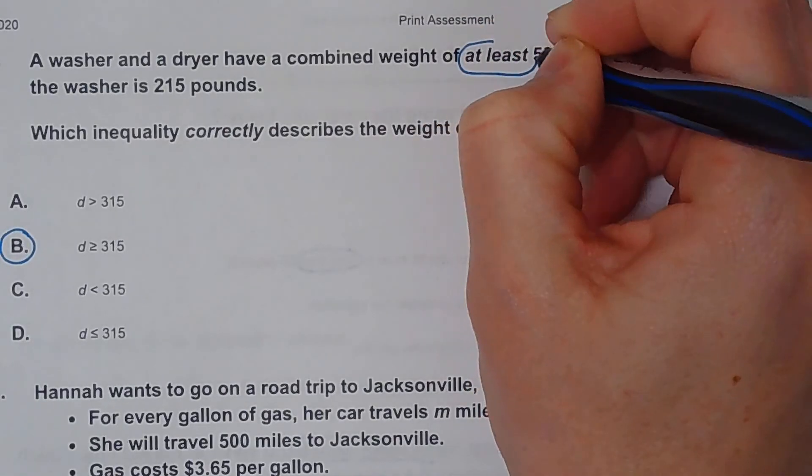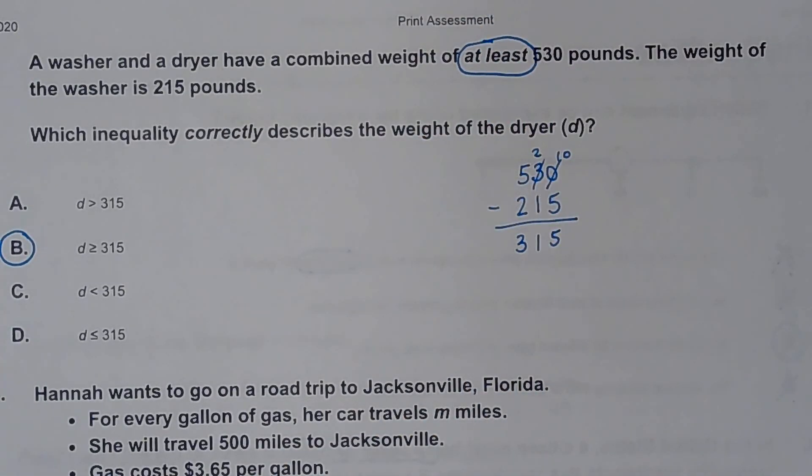The keyword 'at least' tells me it's okay if it's bigger than 530 — it just can't be anything less than that.